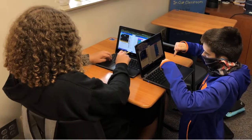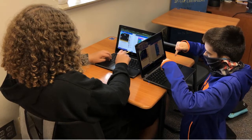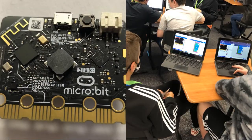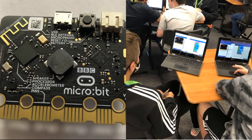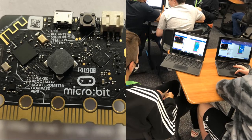In computer science for innovators and makers, students are using the MakeCode software to learn how to create and debug code. This software provides an emulator for students to discover whether or not the code is correct. They have also learned how to download the code to a micro:bit controller to see the code at work.